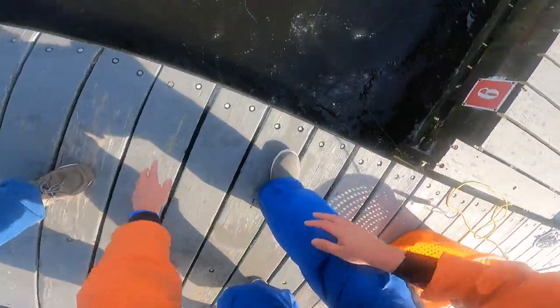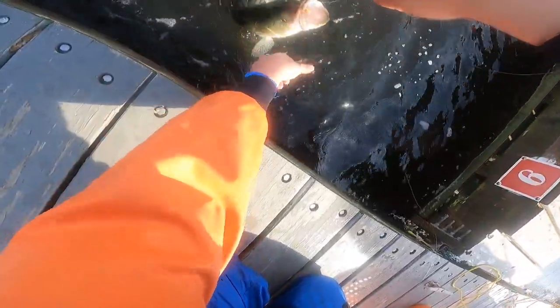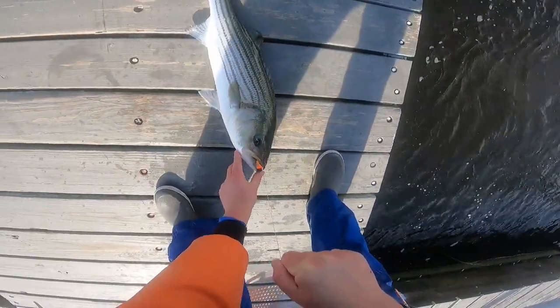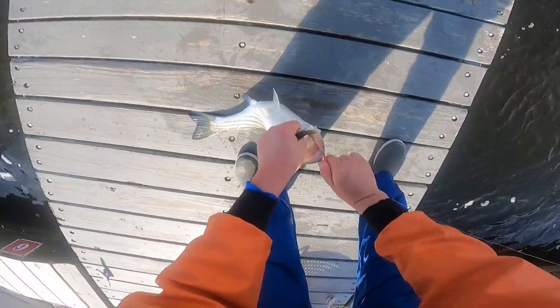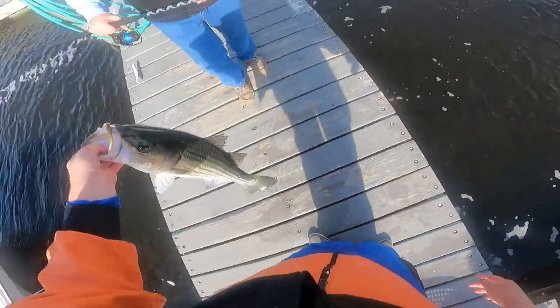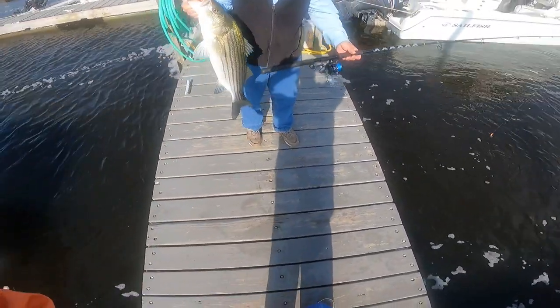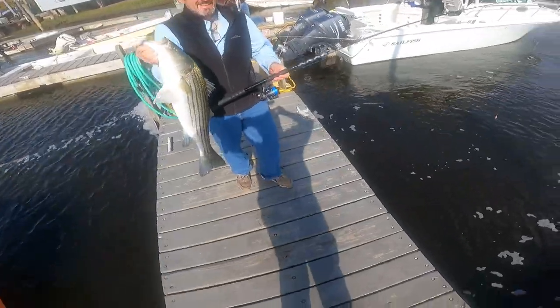That's not a bad one there. Yeah, I don't think I can bend down. Hold on — I'm going to let you go. There you go.